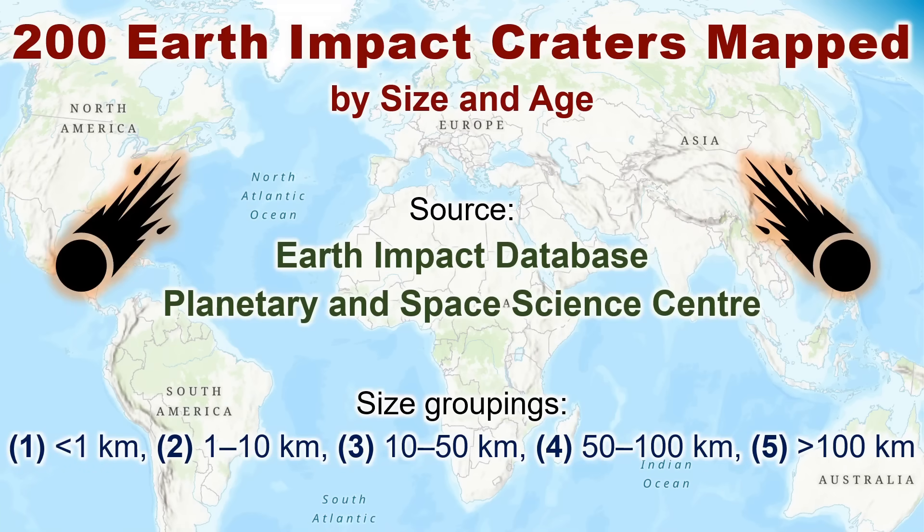200 Earth impact craters mapped by size and age. We'll show many examples from each size class, with some emphasis on describing the landform morphometry.